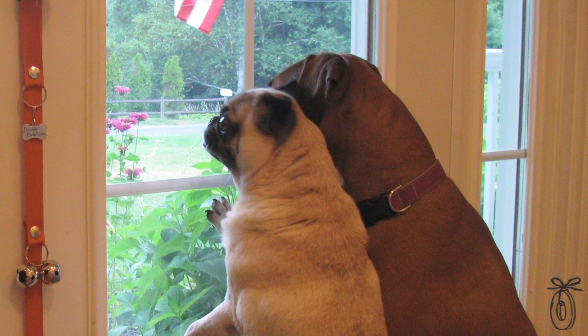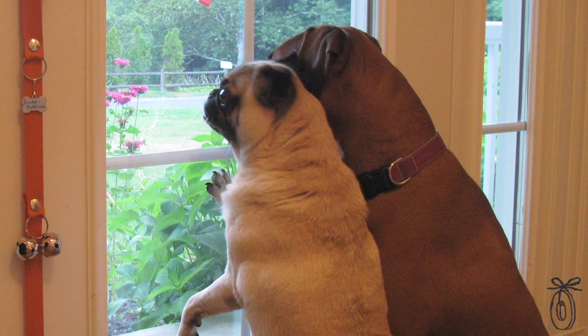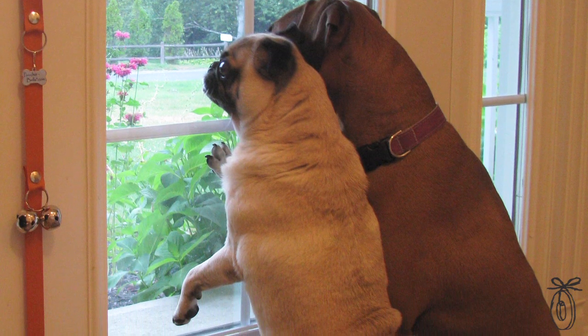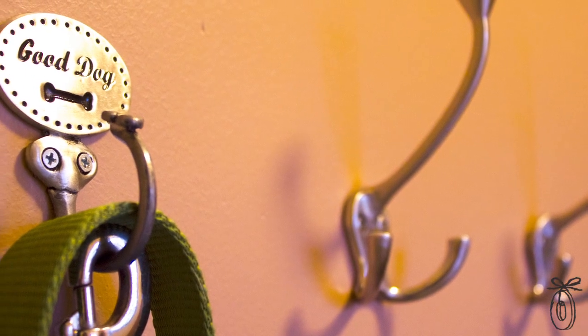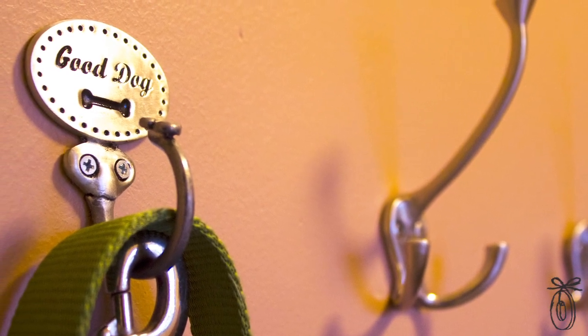The Poochie Bells are designed to work with any size dog, and the styles look good in any kind of home decor. If you don't like the sound of the bells jingling every time you open the door, they make custom pewter hooks so you can hang your Poochie Bells, a leash, or any other dog accessory.